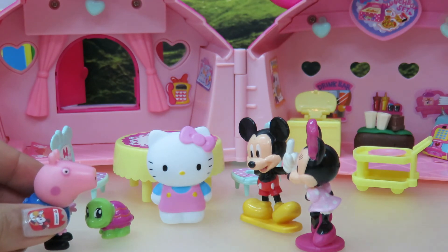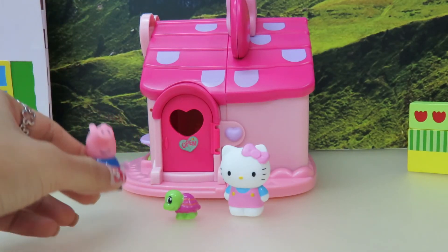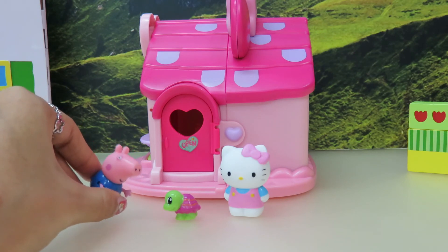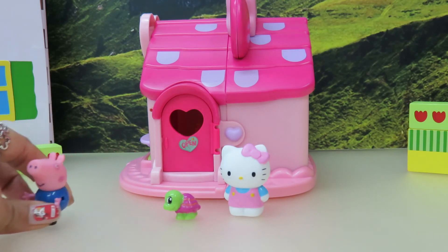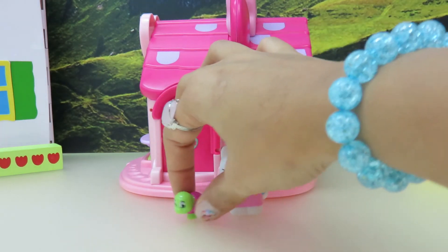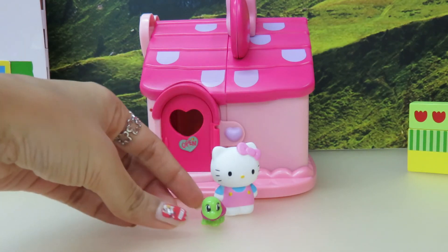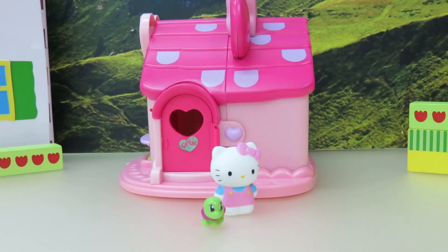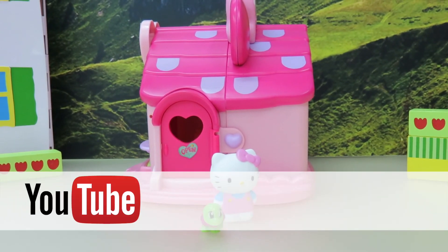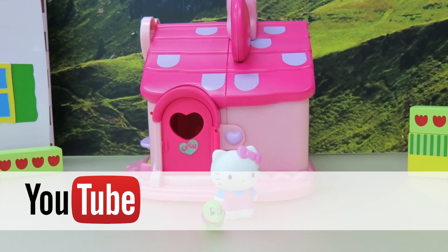And so they all say goodbye and they leave. George says, 'Bye Hello Kitty, it was a great day. See you next time.' And he walks away. Hello Kitty says, 'Come on Tom, it's been a long day. Let's go home and take some rest.' So that was Hello Kitty's day with her friends. We hope you enjoyed — keep coming back as we'll have more fun days. Bye bye!